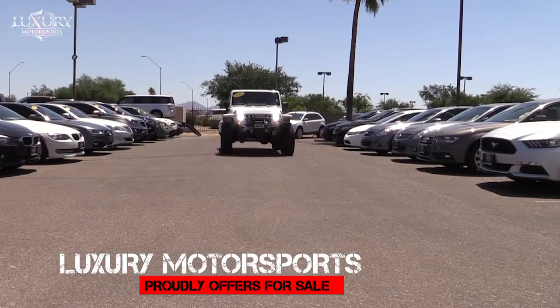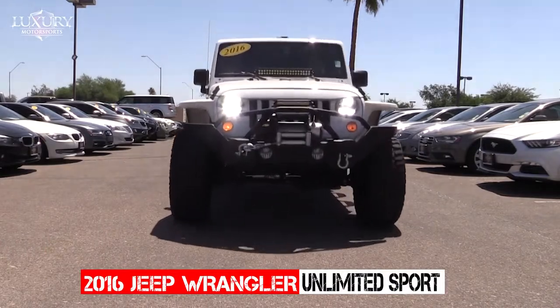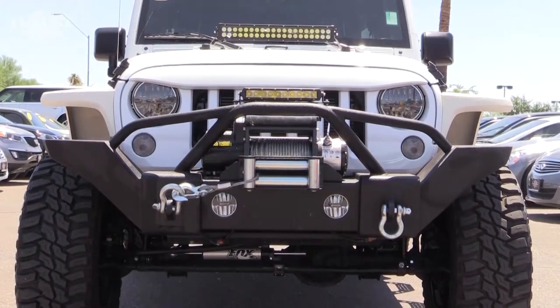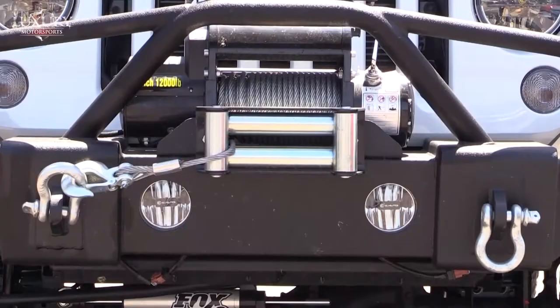Luxury Motorsports proudly presents this one-of-a-kind, highly customized 2016 Jeep Wrangler Unlimited Sport with white Kevlar. Luxury Motorsports is a premier dealership in Phoenix, and we have earned the trust of thousands of buyers, both in Arizona and out-of-state buyers as well.